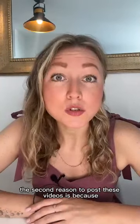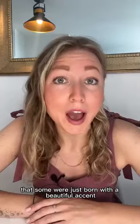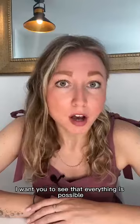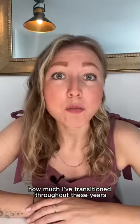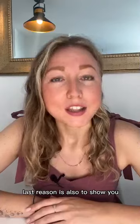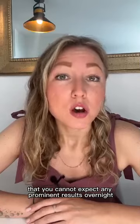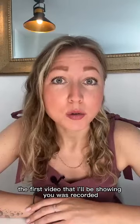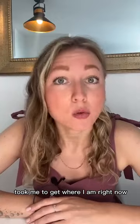The second reason to post these videos is because oftentimes people believe that some were just born with a beautiful accent, which is not true. I want you to see that everything is possible, it just takes time and a lot of training. You can see how much I've transitioned throughout these years, and I will tell you about it in detail. Last reason is also to show you that you cannot expect any prominent results overnight. The first video that I'll be showing you was recorded six, seven years ago — that's how much time and thorough training it took me to get where I am right now.